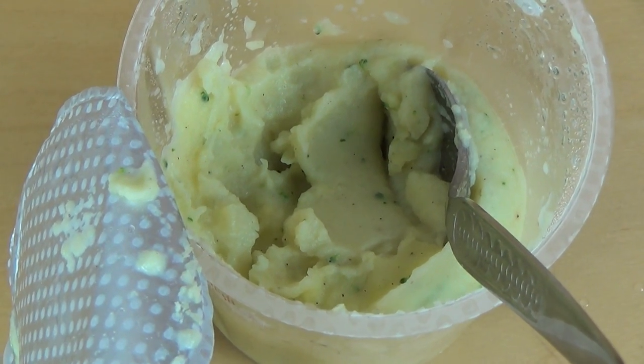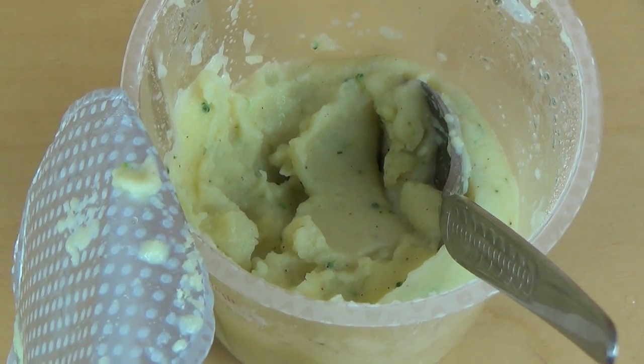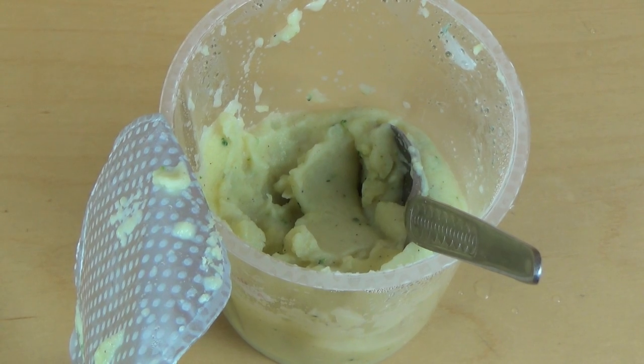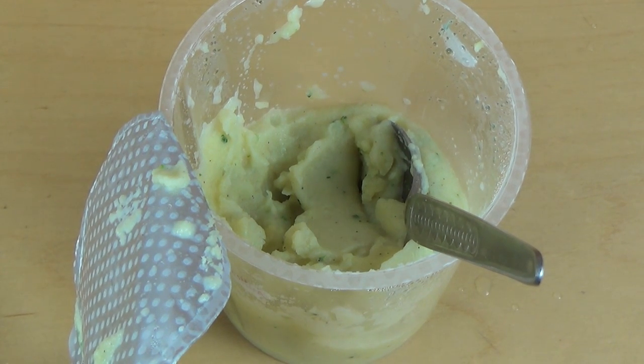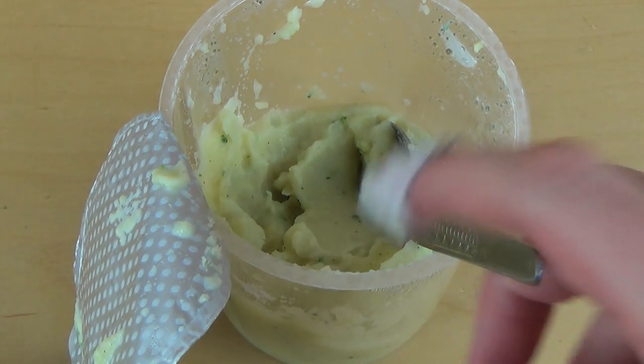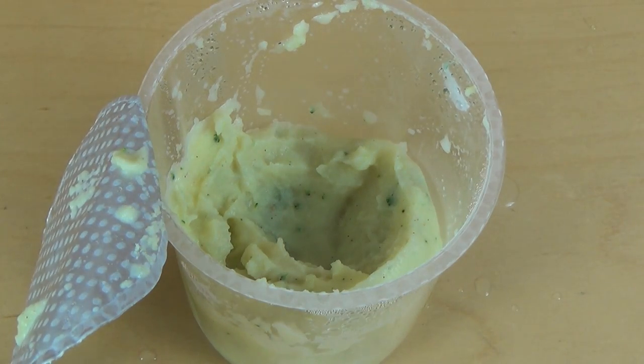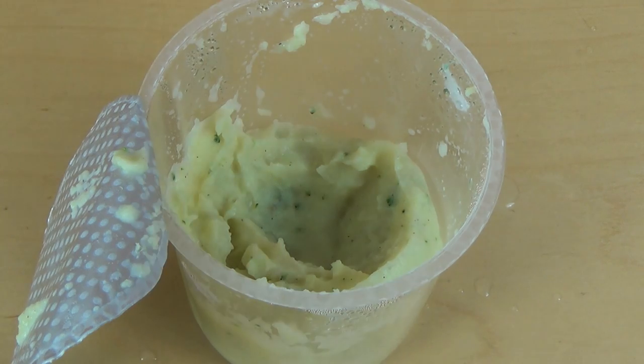Ich mag halt den Kartoffelgeschmack. Der Käse ist jetzt nicht so ein Baller-Käse-Geschmack, es sind mehr so Nuancen, aber es schmeckt schon lecker — eine leckere Komposition auf alle Fälle.